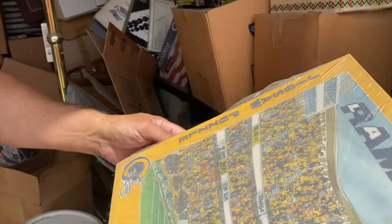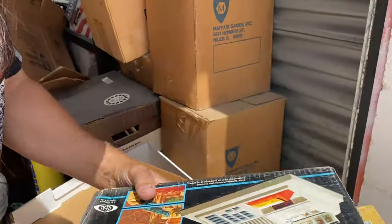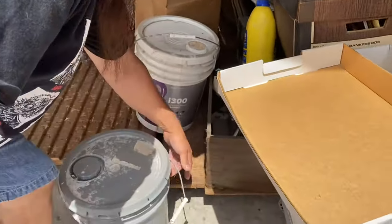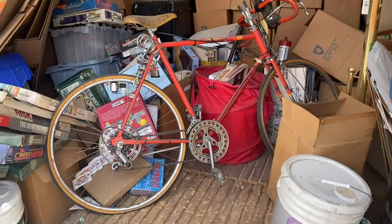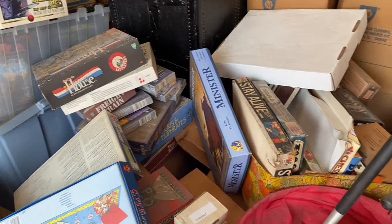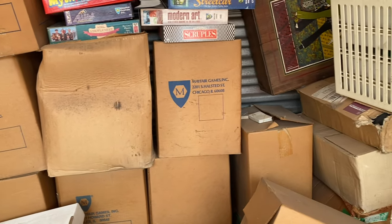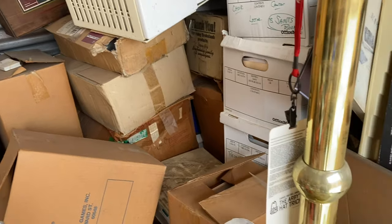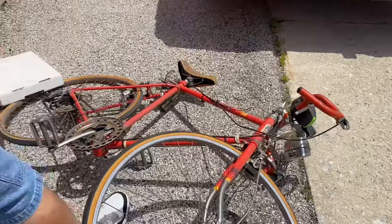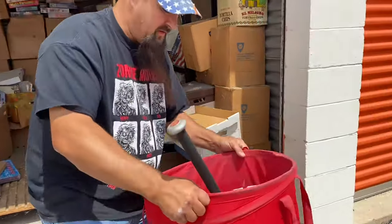Oh, the Rams. Is that one still sealed? We've got an electronic detective game. Should we go for boxes? This kind of sucks because we're over two hours from our house today, so we're probably going to have to make two trips. I had to bring the hearse this time. I'm going to dig this bike out. Lots of these games look sealed.